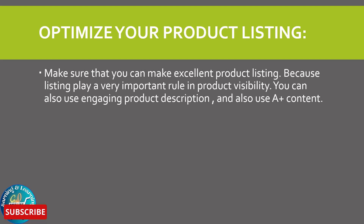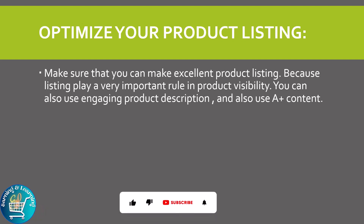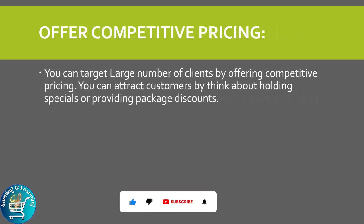Optimize your product listing: make sure that you create excellent product listings, because listing plays a very important role in product visibility. You can also use engaging product descriptions and A-plus content.